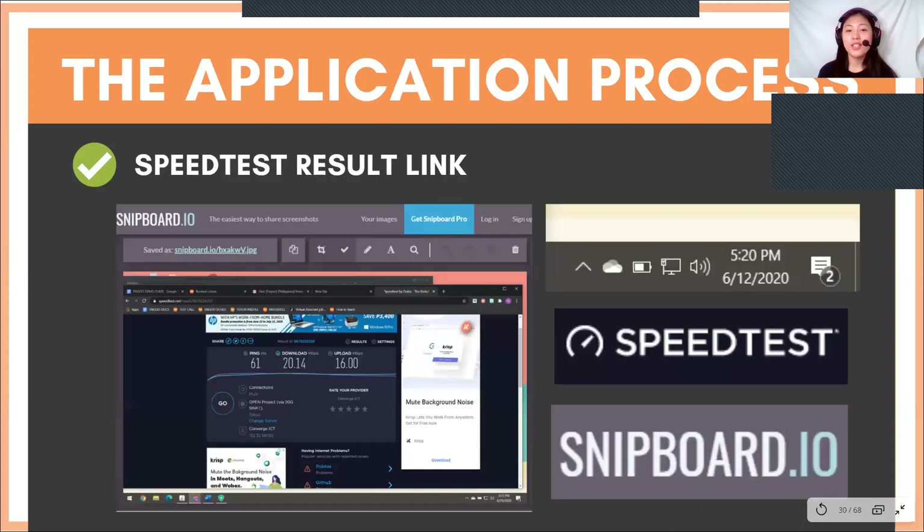For the speed test result link, you have to check it on speedtest.net and then paste it on snipport.io. For your reference, I will be showing you an example of how to conduct the speed test right now.